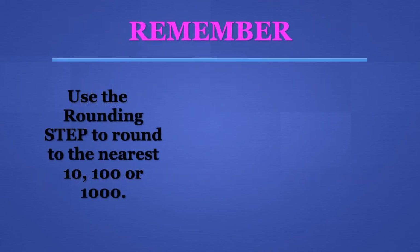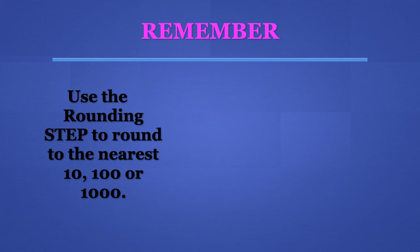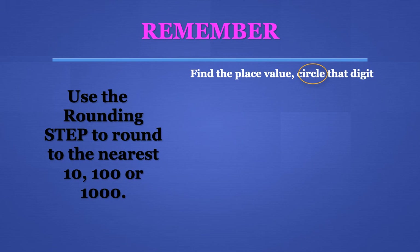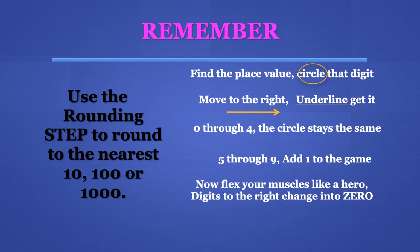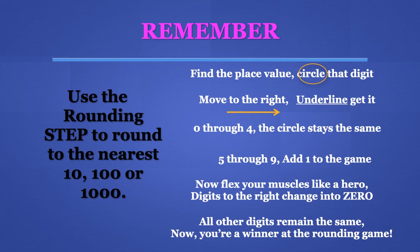Remember, boys and girls, to use the rounding steps to round to the nearest 10, 100, or 1,000: Find the place value, circle that digit, move to the right and underline it. 0 through 4, the number stays the same. 5 through 9, add 1 to the game. Now flex your muscles like a hero — digits to the right change into 0. All the other digits remain the same. Now you're a winner at the rounding game!